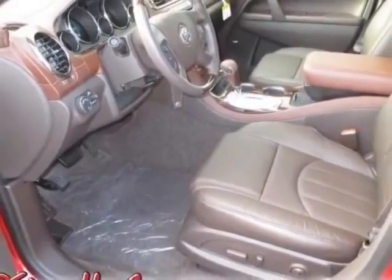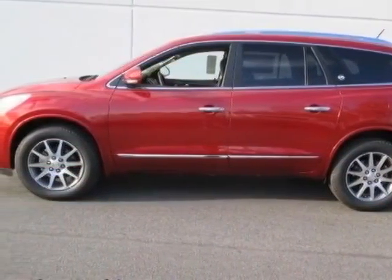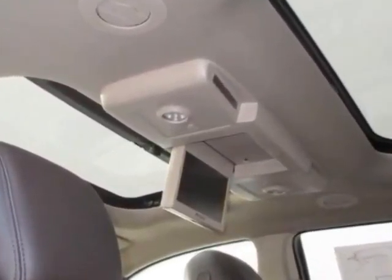This Enclave boasts a 3.6 liter engine and has a 6-speed automatic transmission. Additional options for this vehicle include the cocoa perforated leather seating surface.